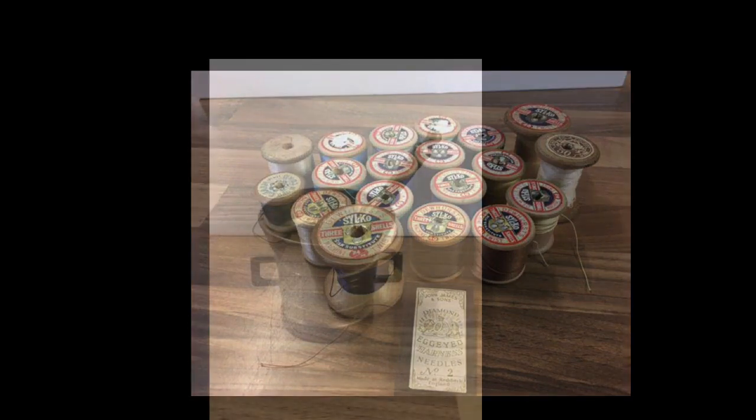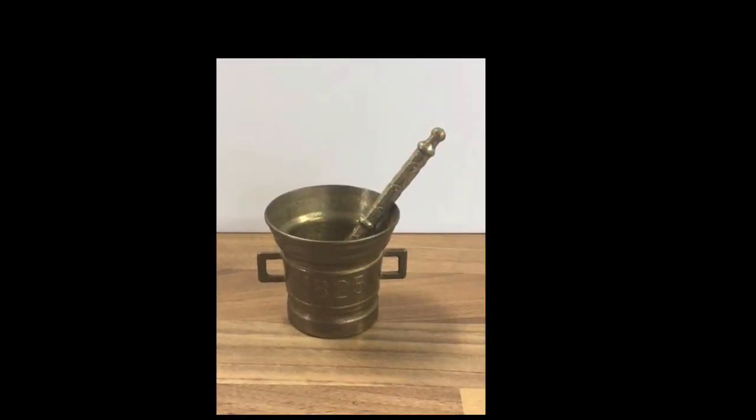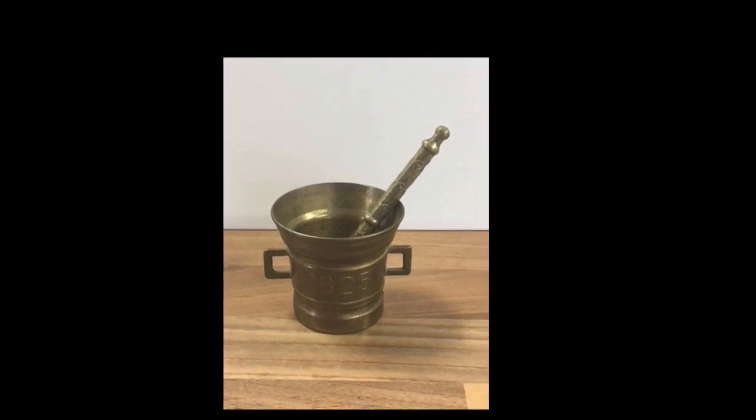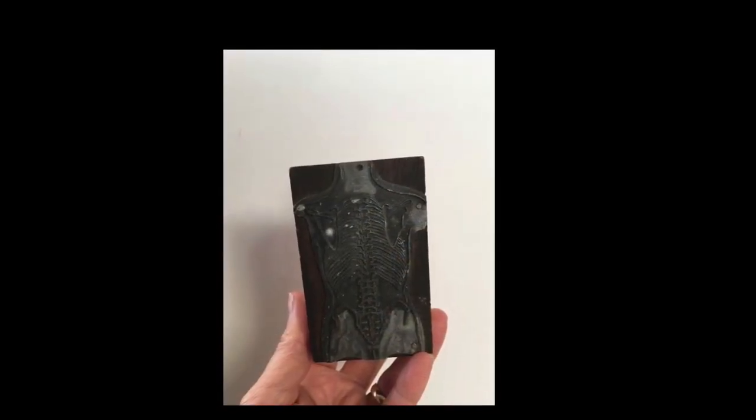This is a little brass apothecary pestle and mortar. I don't think they actually match but they're the right size for each other. Sold them for 12 pounds, again a UK sale.